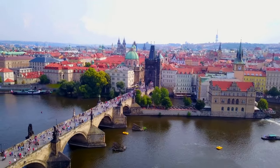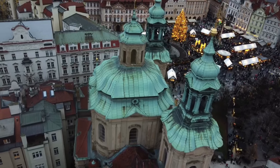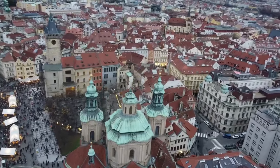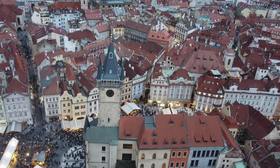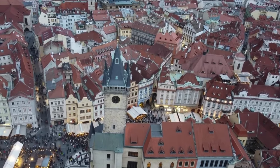Every corner you turn reveals exquisite examples of Gothic, Baroque, Renaissance, and Art Nouveau styles that adorn the city, creating a striking proximity against the robust Prague Castle. With one of Europe's best-preserved historic city centers, Prague's narrow alleys in the charming Old Town lead to magnificent squares, each boasting well-maintained historical buildings that beckon exploration.